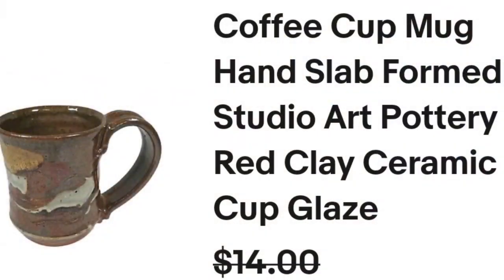Next is another long tail item — I am okay with them. This is a beautiful studio art pottery mug, a coffee cup hand slab formed. I paid a dollar, it sold for $14, took about a year, and it's about a $9 profit. The buyer did pay shipping. I don't pick up a ton of these, only if I think they're really cool and I can get them for a really good price.